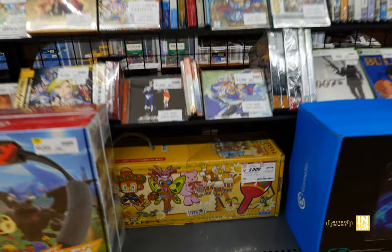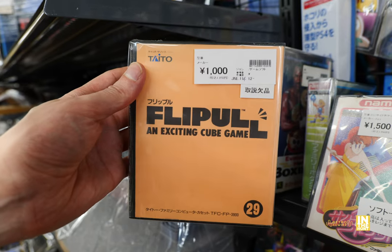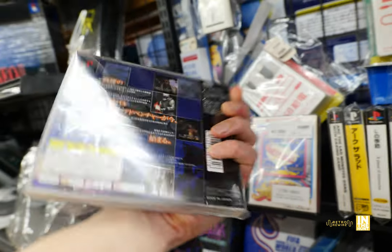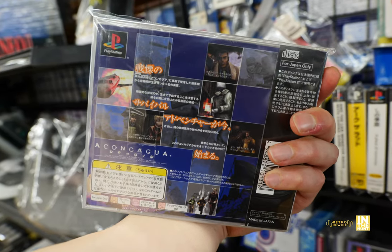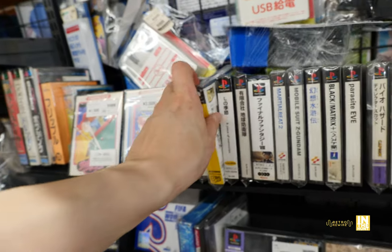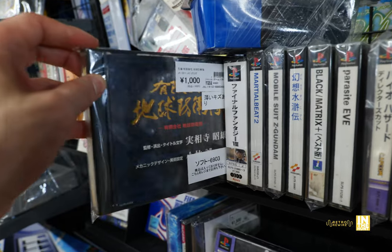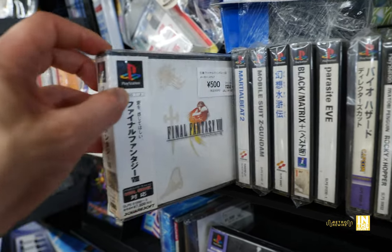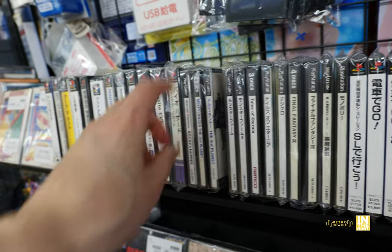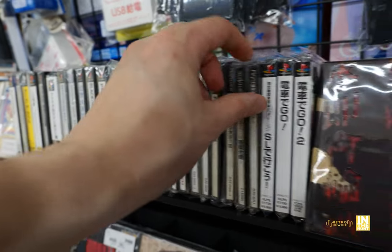Let's look at the retro section. We have Samba de Amigo maracas — I've been seeing these at every Hard Off for the last month and a half. There's also a game called Flip Pool, an 'exciting cube game,' and this — Akankagua 3000, which looks like a first-party PlayStation 1 title that didn't get a North American release. Browsing through the PS1 games, this place was a bit of a letdown for me personally. We do have Biohazard Director's Cut for 500 yen.